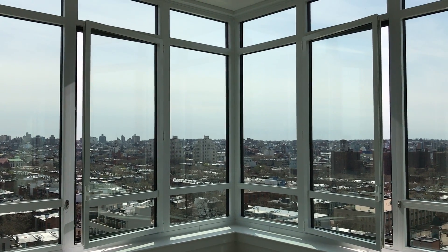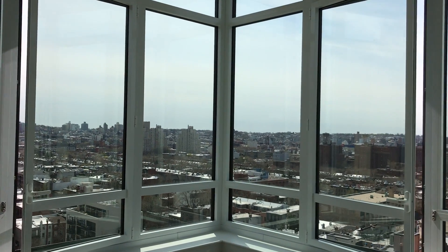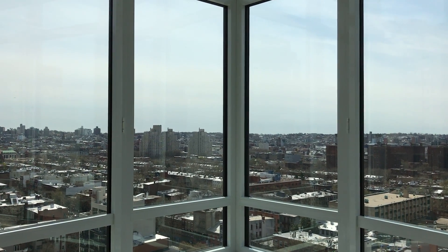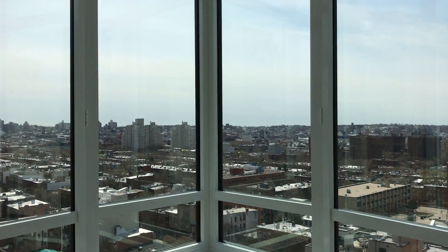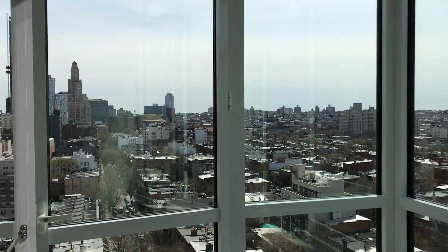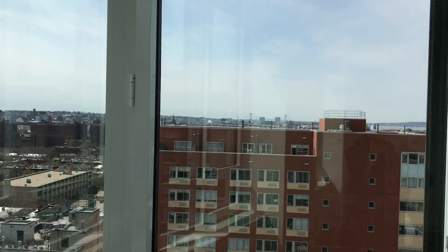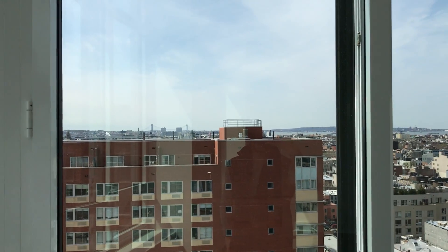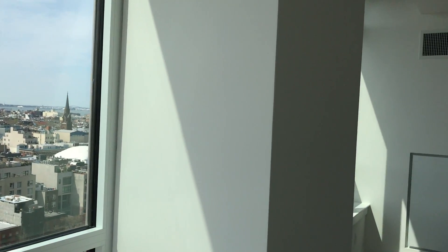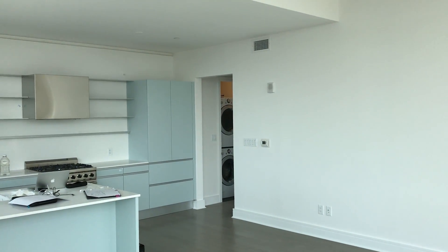Hi, this is Brian M. Perne from draftingservices.com and I'm shooting a video of the project that I'm at today. I'm in downtown Brooklyn in an apartment on the 15th floor of a building that's actually still in construction. The owner just took possession of this apartment, and you can see the clock tower downtown here and also the bridge to Staten Island back there.